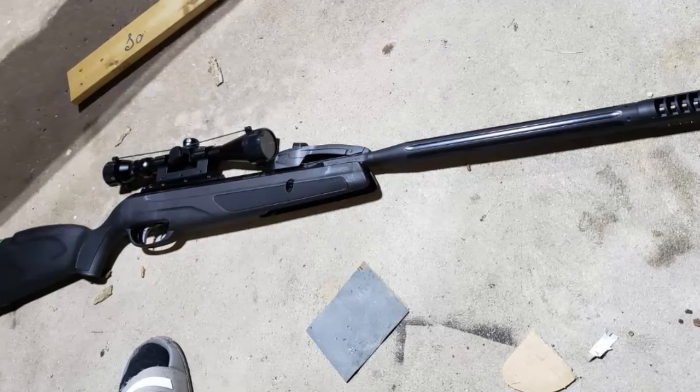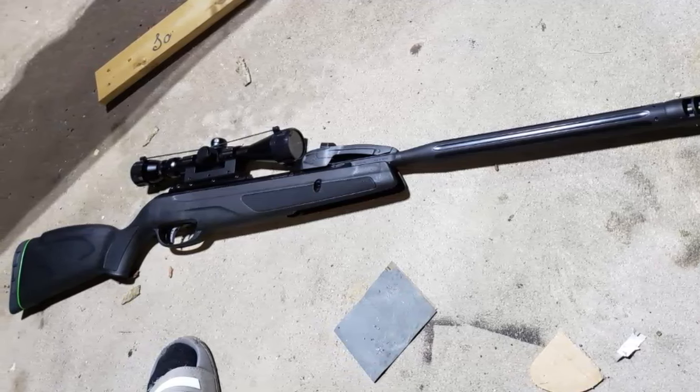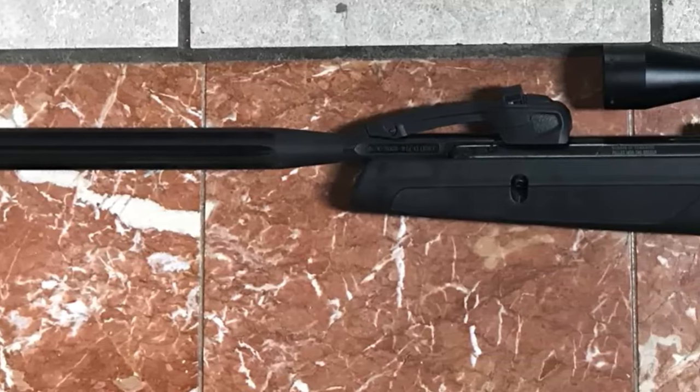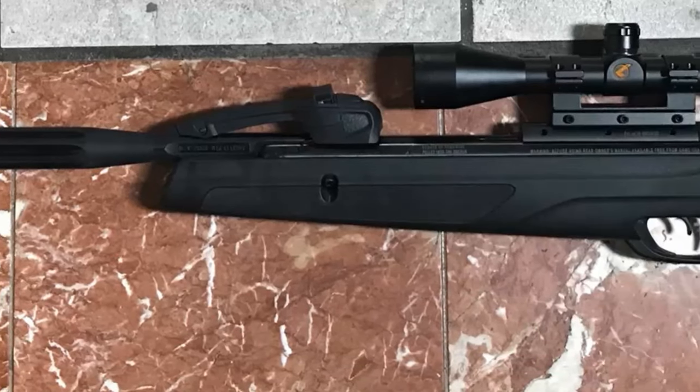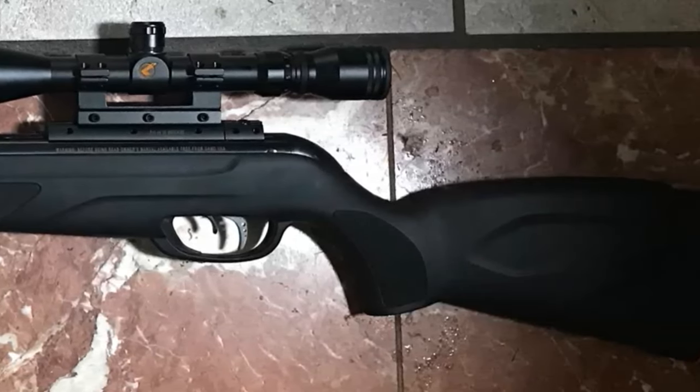Tough all-weather ambidextrous stock. The synthetic stocks from GAMO are glass-filled nylon stocks from suppliers who provide those materials to high-end European car manufacturers. Our stocks are carefully designed to fit the shooter and to align perfectly with the scope. They are all-weather, tough, and lightweight.